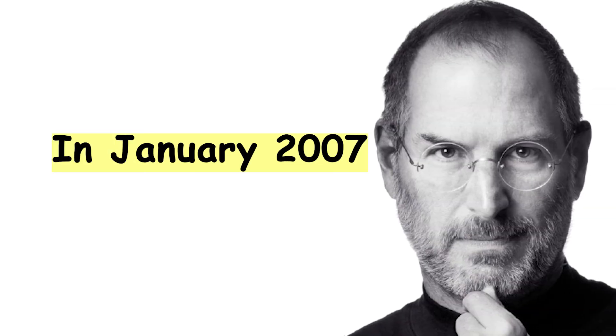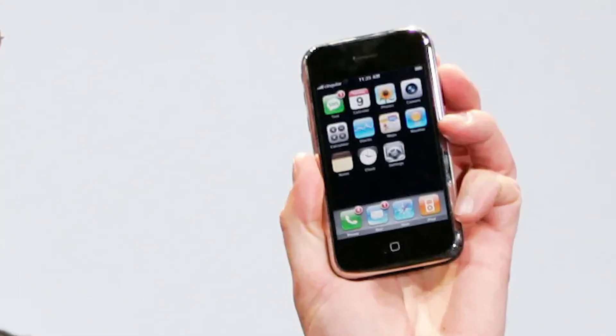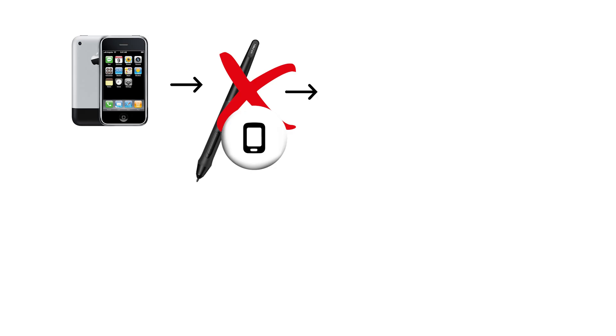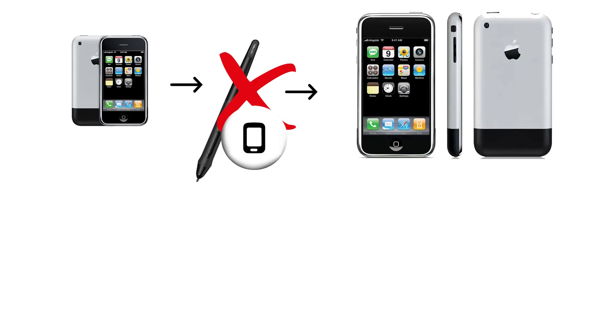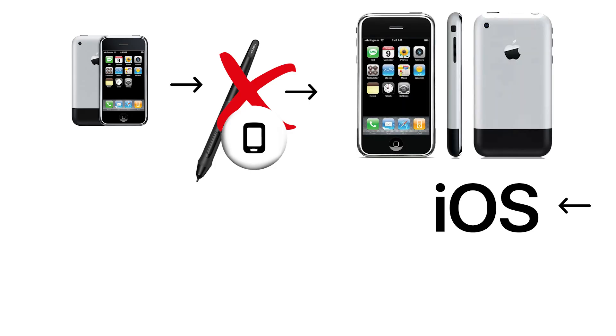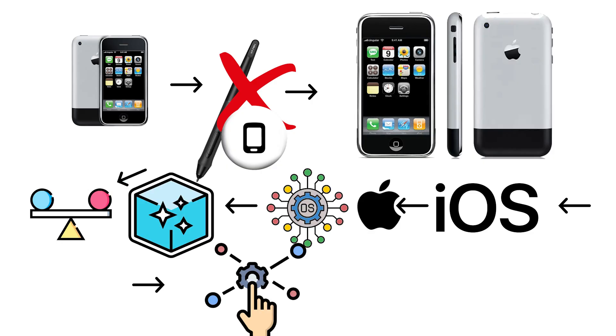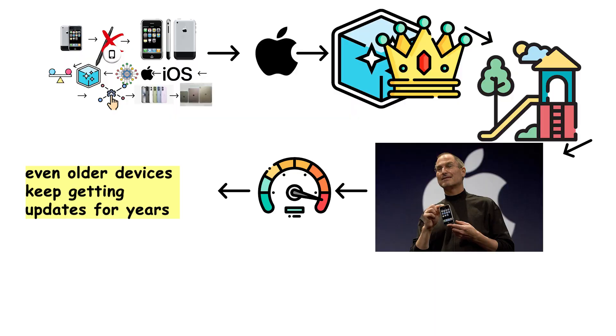In January 2007, Steve Jobs walked onto the stage at Macworld and held up a device that would redefine technology: the iPhone. It had no physical keyboard, no stylus, no tiny buttons — just a sleek multi-touch screen that you controlled with your fingers. iOS is Apple's mobile operating system: sleek, stable, and completely in control. It only runs on iPhones and iPads, which means Apple gets to design the rules and the playground. Everything looks smooth, feels fast, and even older devices keep getting updates for years.